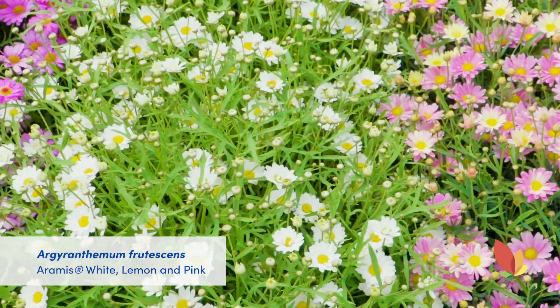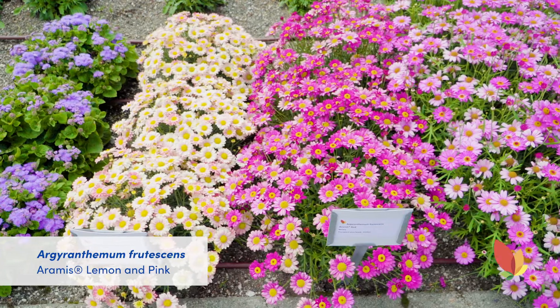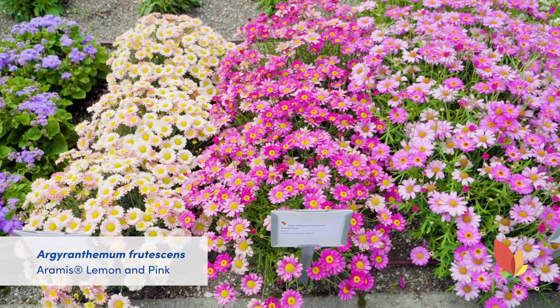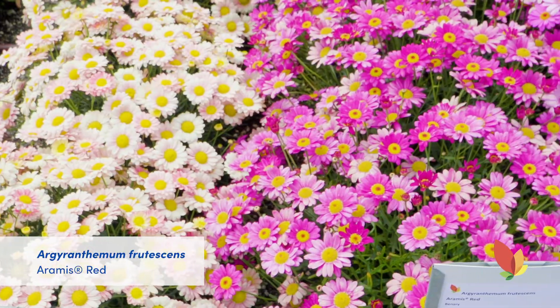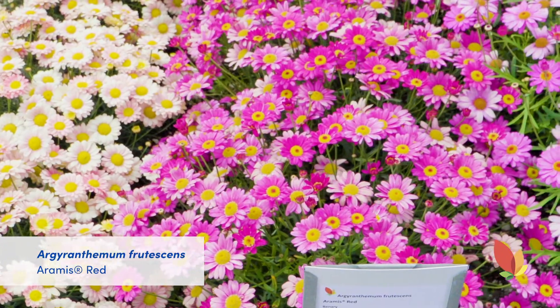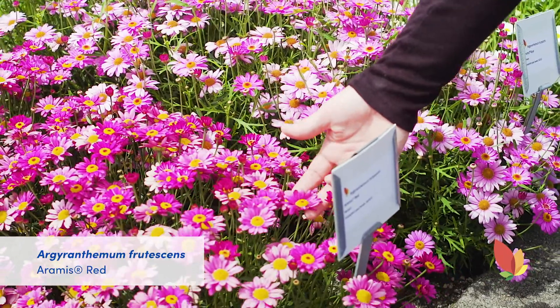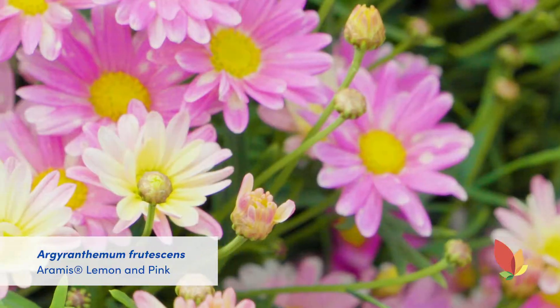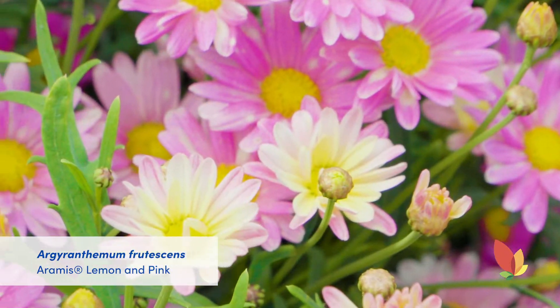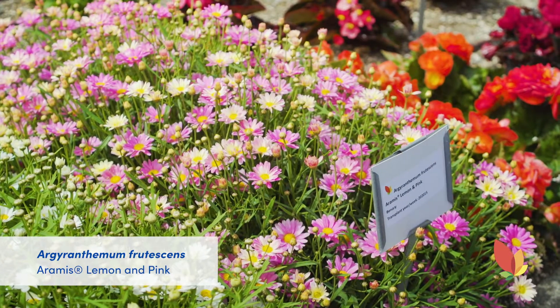The entire series is super sturdy which means it will hold up well in shipping. As you can see it's very well branched and covered in bright distinct blooms. My favorite is this Aramis Red because you get the bright color that comes up and then as it ages it fades but it gives a nice contrast. And then also the Lemon and Pink — same thing where it comes up and you get these shades of lemon in here. Gorgeous.